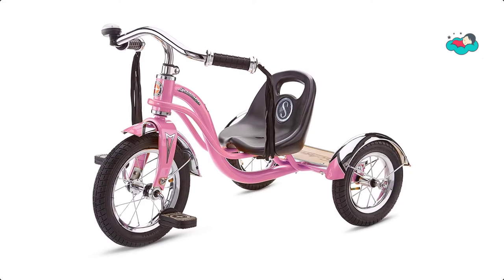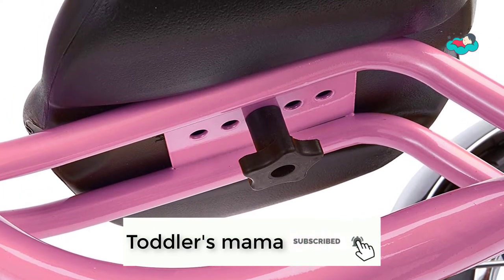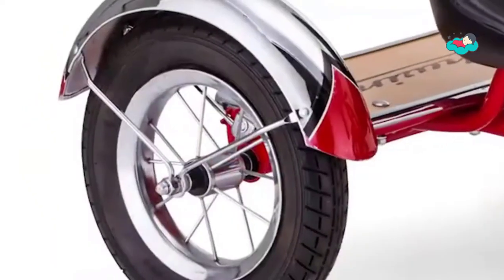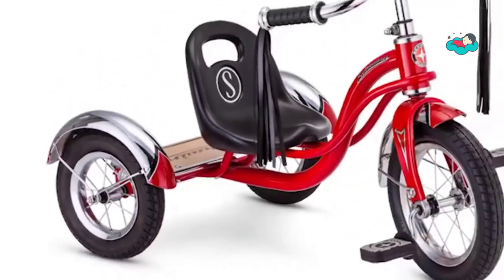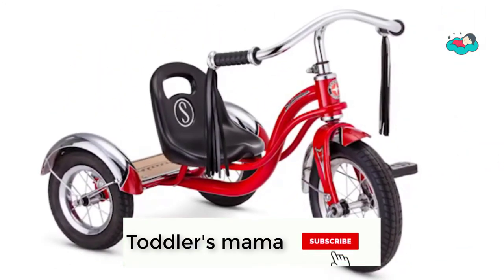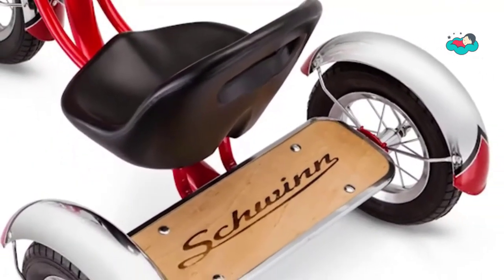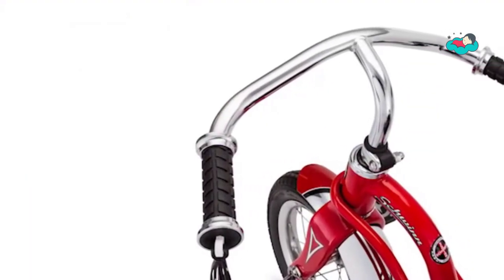Its mustache style cruiser handlebars, chrome fenders, and a bell add a nostalgic flair that mom and dad will appreciate, while your future roadster rolls quickly and smoothly down the neighborhood. The rear deck is made of genuine wood with a burnt Schwinn logo, while the scalloped chrome fenders provide a fashionable ride. Its adjustable sculpted seat moves forwards and backwards with 5 lock positions, making it ideal for growing legs or different family members.